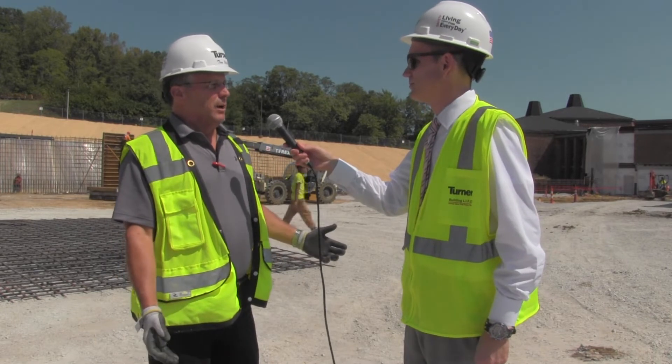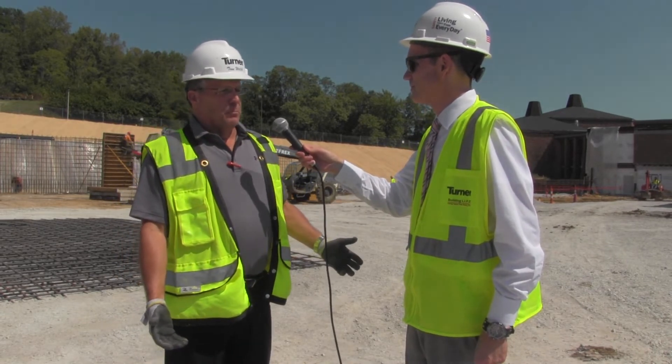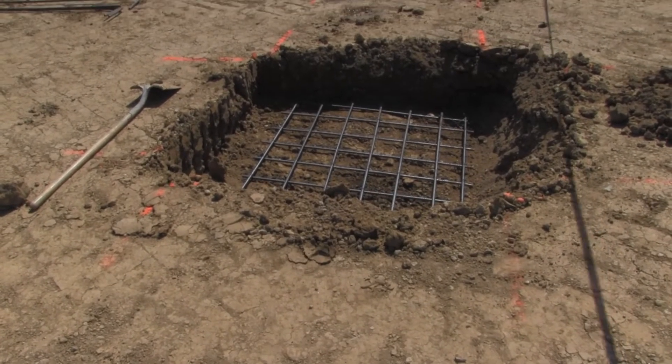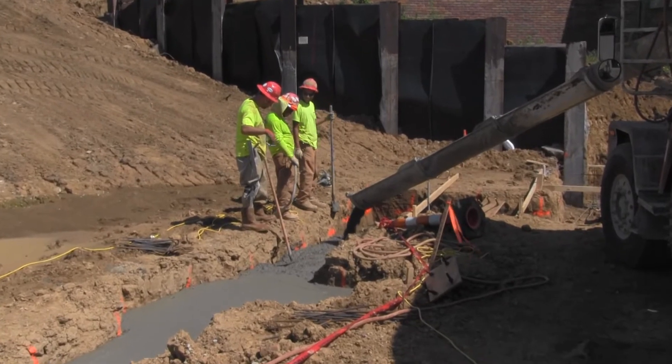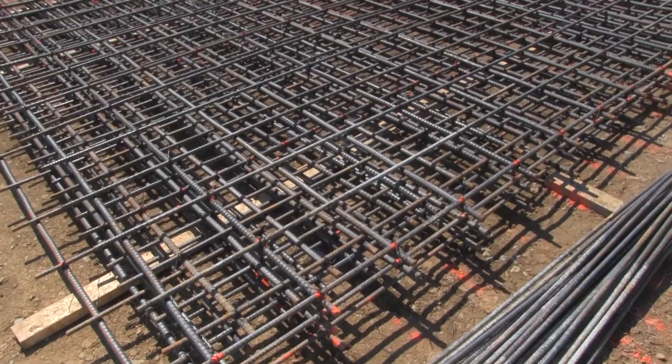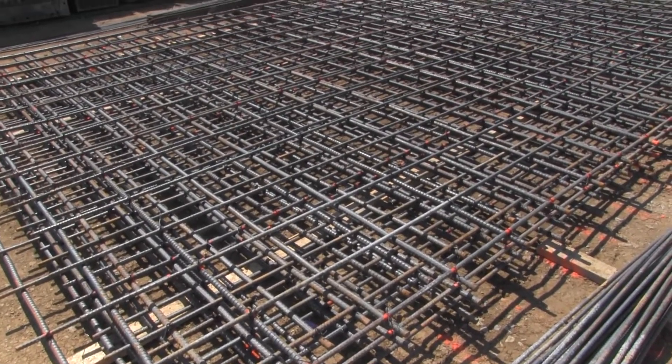I don't remember exactly when we met last, but you can see in the background there is quite a bit of stuff happening. We're working on all our foundations right now — foundations and footings — getting ready to start some steel construction here right around the 1st of October.